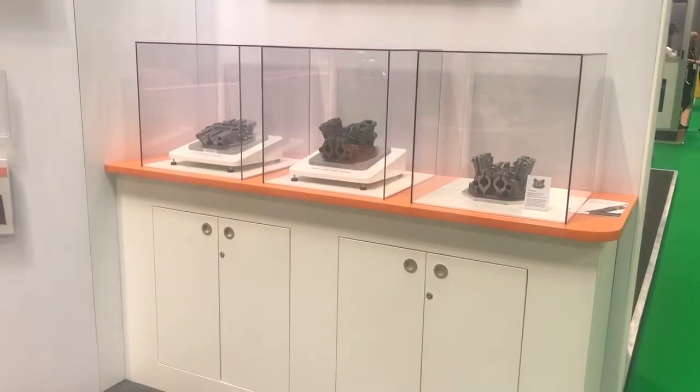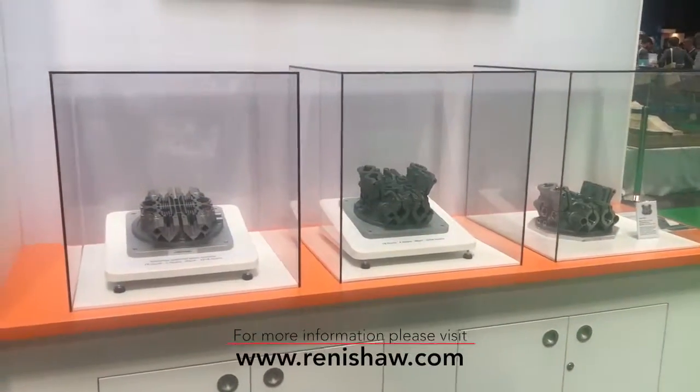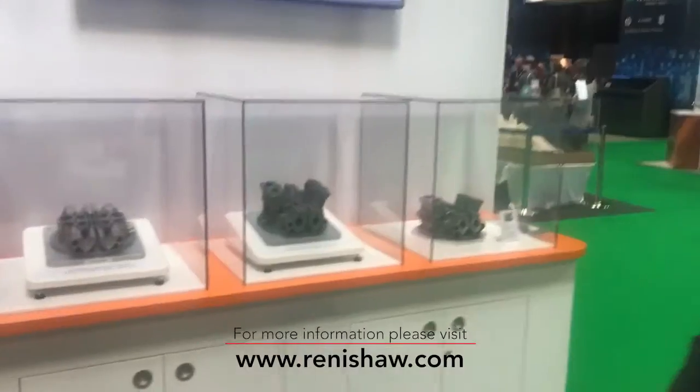We essentially manufacture parts that go inside our AM machines from the AM technology itself. We create this range of manifold parts — essentially what you're seeing being built here — and this allows us to combine all of the lasers and all the galvometric mirrors inside our machine, producing a very highly sophisticated part which takes advantage of all of the additive manufacturing benefits that you can find.